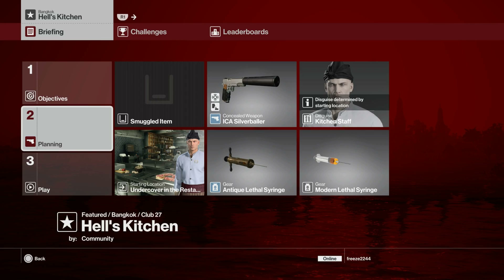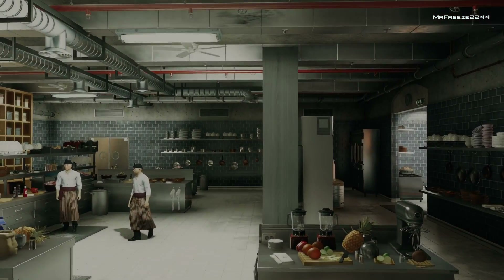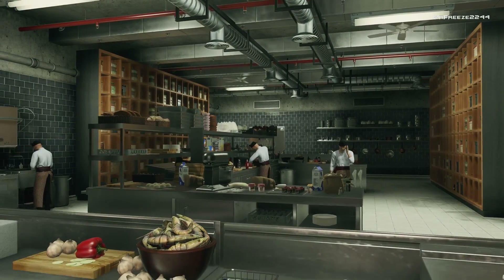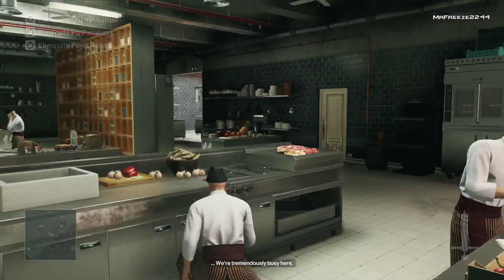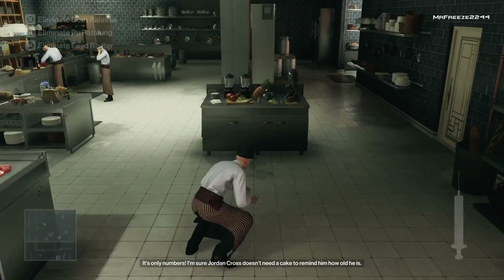Once the map starts loading I'm going to wait for the whole sequence to finish. When the camera panning shot has finished, we're going to instantly turn around, equip our lethal syringe — it doesn't matter which one — and stab the first target in the back. That'll take care of the first target. Now we pull out the other syringe.